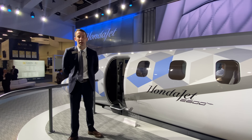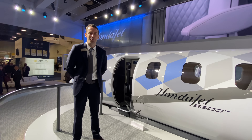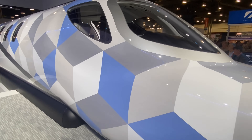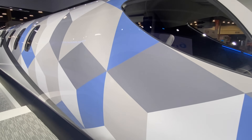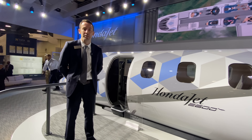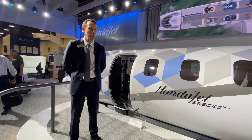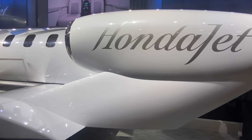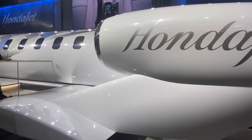It has a range of 2,625 nautical miles, hence the concept name HondaJet 2600. It's going to offer a maximum cruise altitude of 47,000 feet and a maximum cruise speed of 450 knots. We believe it really defines the category of light jet and provides more of a midsize experience and performance.